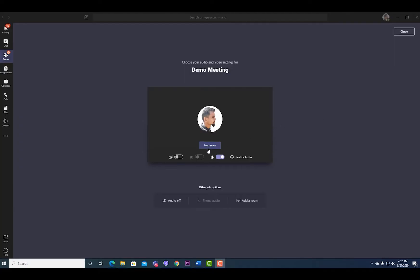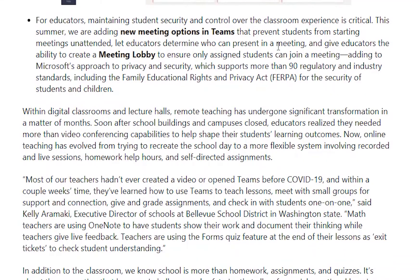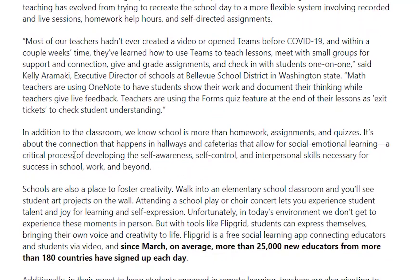Teams for education also received useful new features including raise your hand during class meetings, attendance reports, and class insights for teachers. New meeting options will allow educators to create a meeting lobby, and breakout rooms will let students collaborate in small groups.